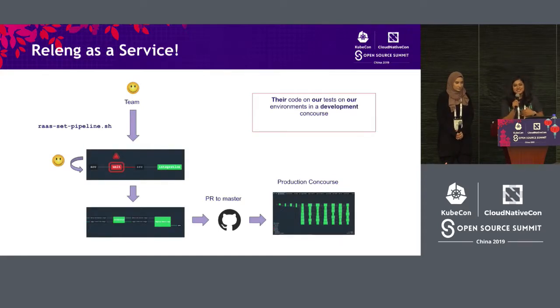This is where RelEng as a service comes in. The RelEng team created an exact same Concourse instance available to the teams. Each team had their own separate buckets and places to host their code. They had access to our code, could run those pipelines in the separate Concourse, and could also run only what was relevant to them — for example, just vSphere and AWS. They would run the pipeline in this separate RaaS Concourse, see if any job failed, fix it, and then PR it to us, so we would have it green in our production Concourse. Both sides had more confidence as a result.